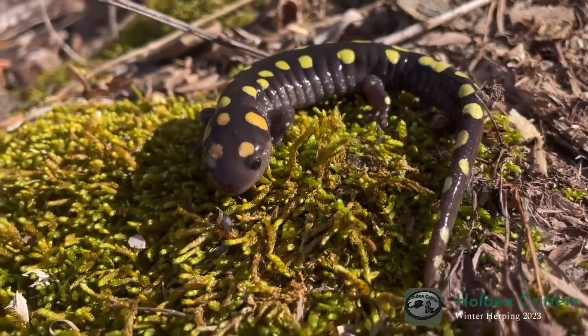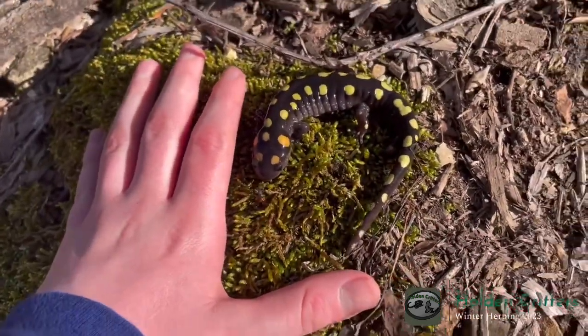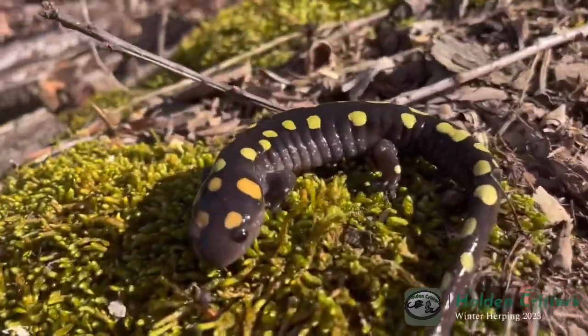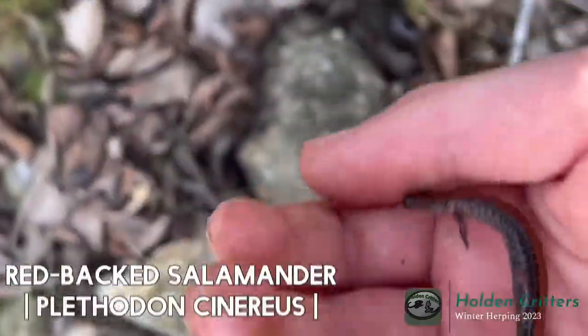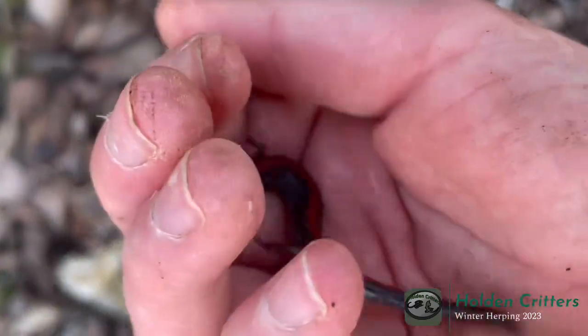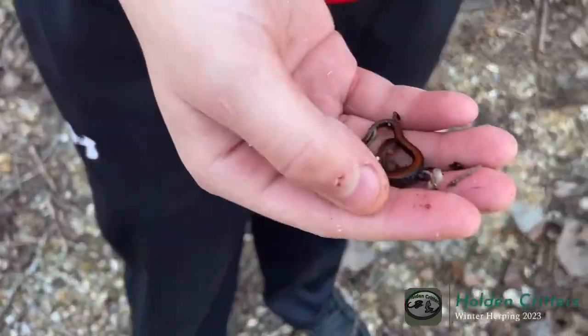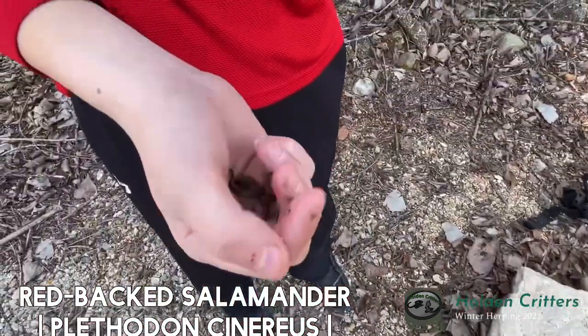We're gonna take a couple pictures of this guy and let him go, but here he is compared to my hand — he's pretty big! And underneath that rock was this little red back, and underneath that rock was another nice little red back. And another one — underneath that massive rock was this little bitty red back.